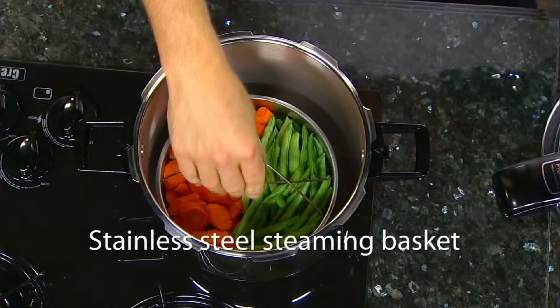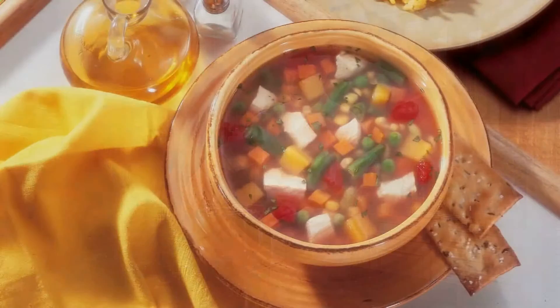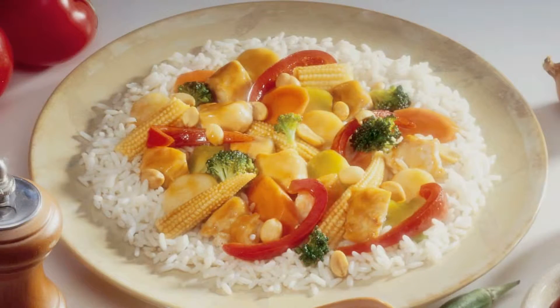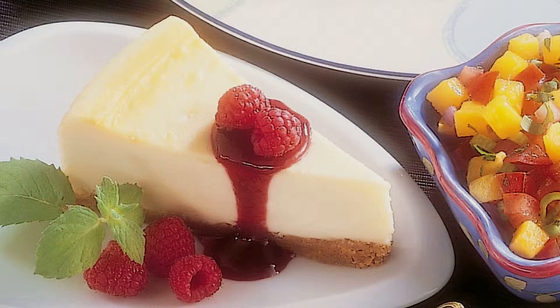The stainless steel steaming basket lets you cook several foods at once with no intermingling of flavors and colors. Make hearty soups, prepare savory chicken dishes as well as beef and pork roasts, poach fish, steam vegetables and rice, and even make delicious desserts — all with the easy-to-follow 64-page recipe and instruction book.